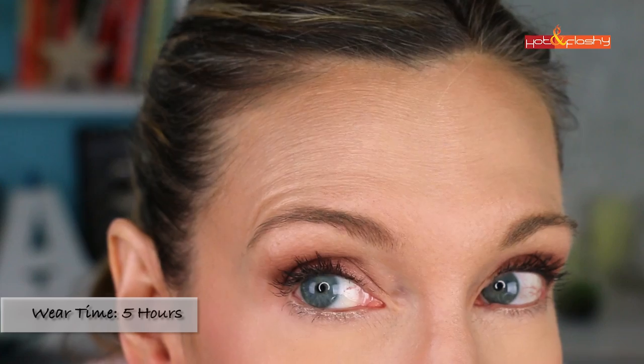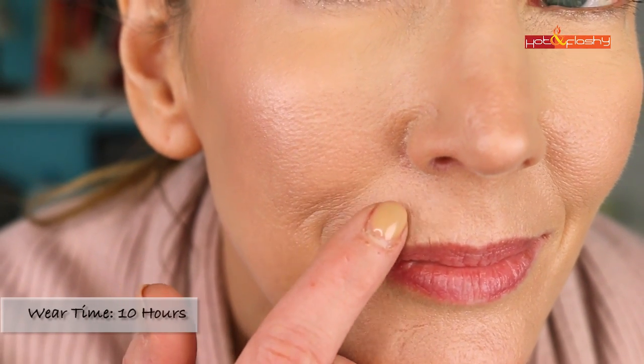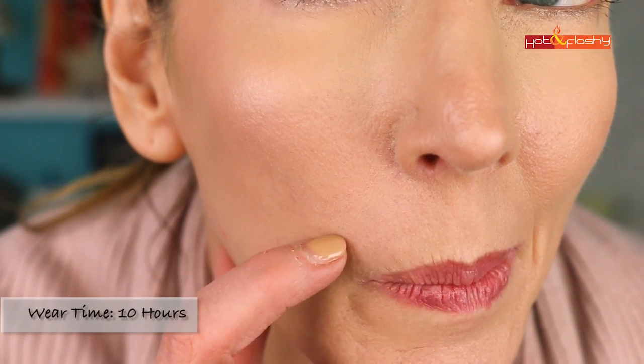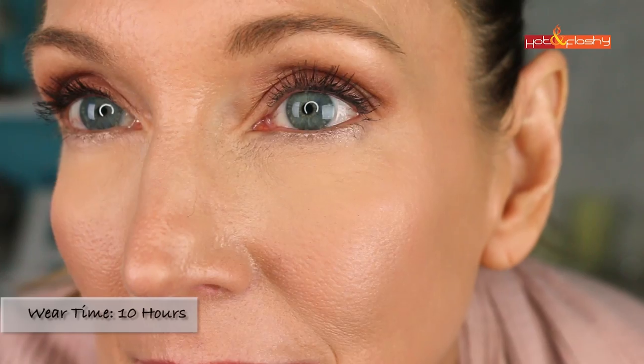It wasn't sliding around, wasn't settling into wrinkles, and still looked skin-like with a nice soft luminosity that didn't accentuate my pores and texture. At the 10-hour check-in, my setting powder had given up so my T-zone had the original luminous finish back, but it didn't look greasy. My nose still looked really good — I usually don't get makeup to last on my nose past the four or five hour mark. It was only the tiniest bit broken up in my nasolabial folds, not visible except in a 10x mirror.